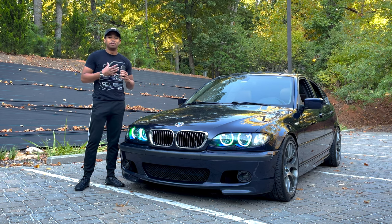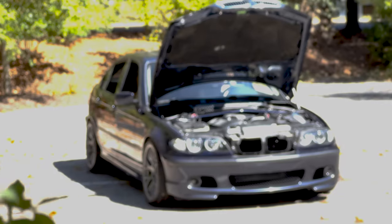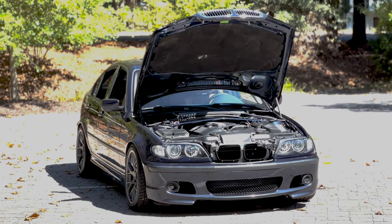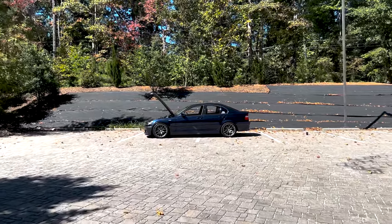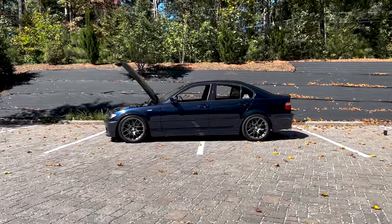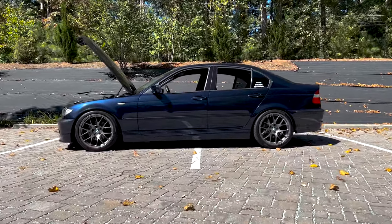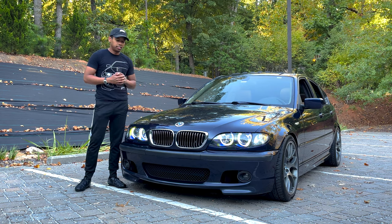I'm more of an OEM-plus guy. I only have that flame/pop option because I want my car to look OEM-plus, but it has that other side that can please the crowd that enjoys it. I personally don't enjoy it that much — only on rare occasions, depending on where I am. I don't use the button often, but it's there. That's about it for the motor.